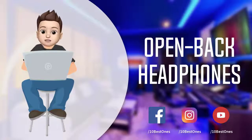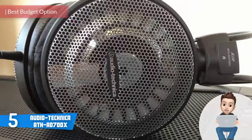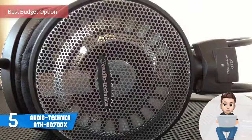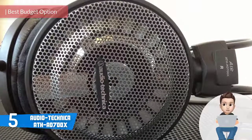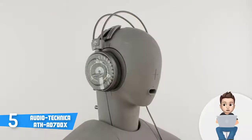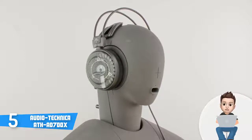Starting at number 5, we have the Audio-Technica AD700X. The Audio-Technica AD700X are budget-friendly headphones that would be an ideal option if you're looking for quality without spending hundreds of dollars. Let's find out what makes them unique.